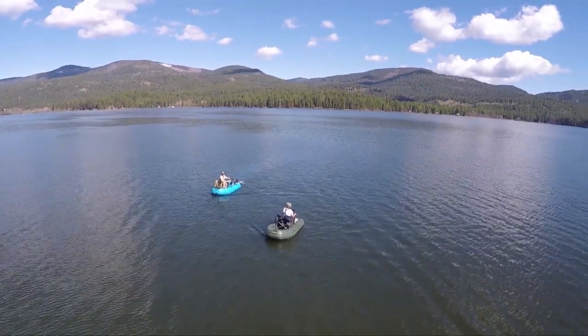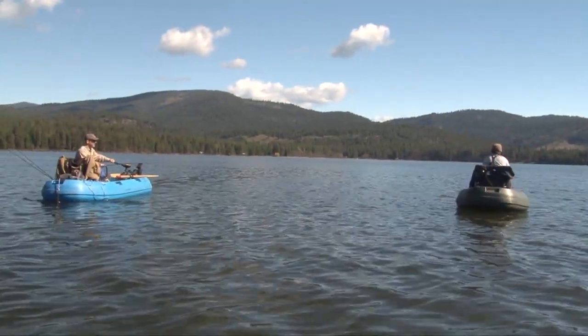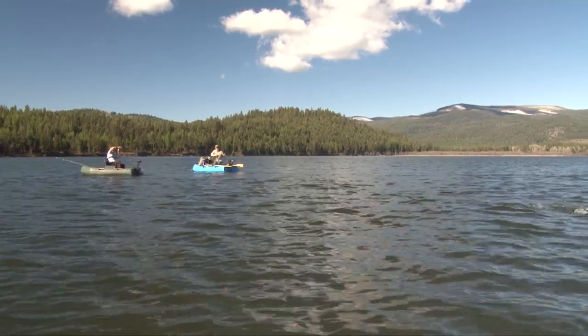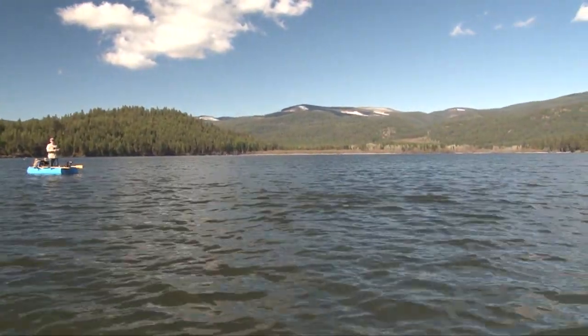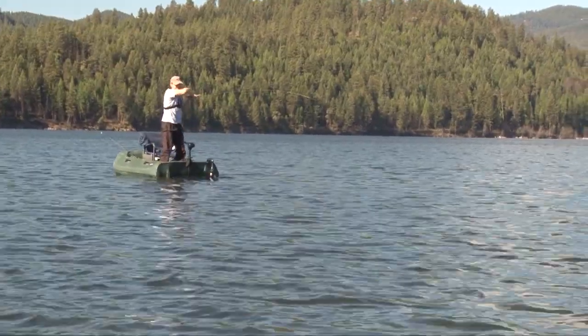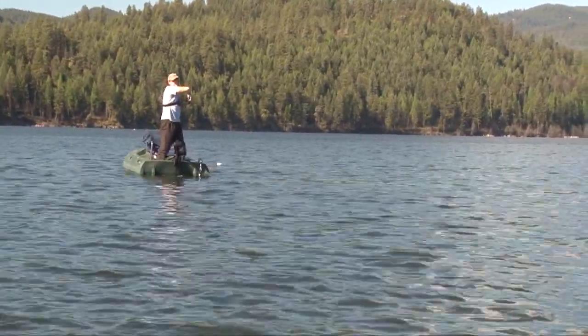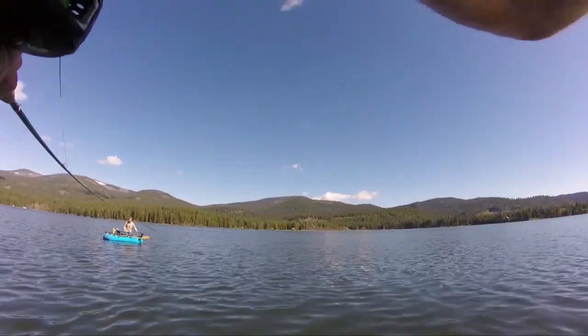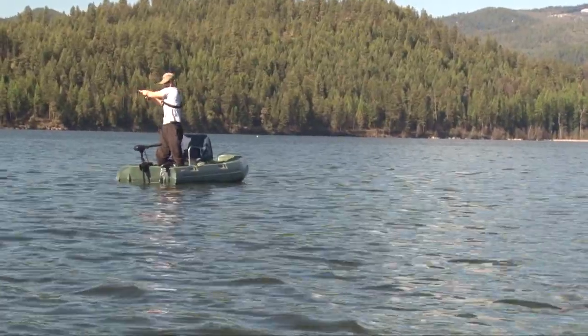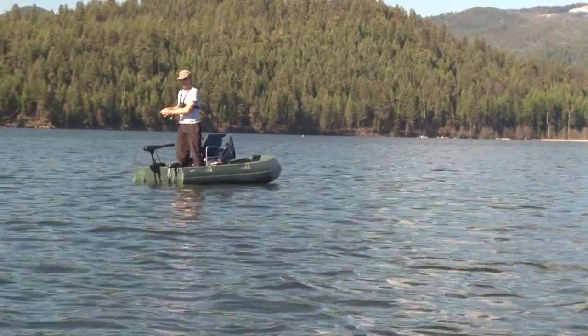We both tagged a fish within 10 seconds there. There we go - that was not a nibble. Gotta catch up to it, it's going right at the boat. Either that or I don't have it anymore. Nope, I don't have it anymore.